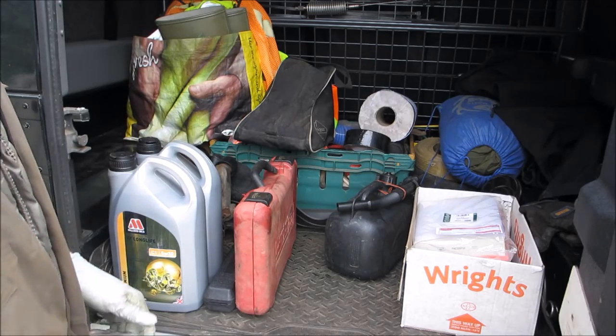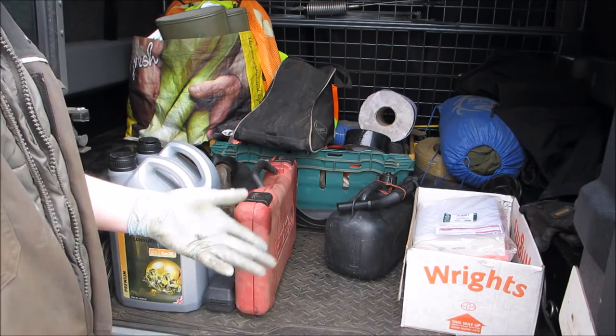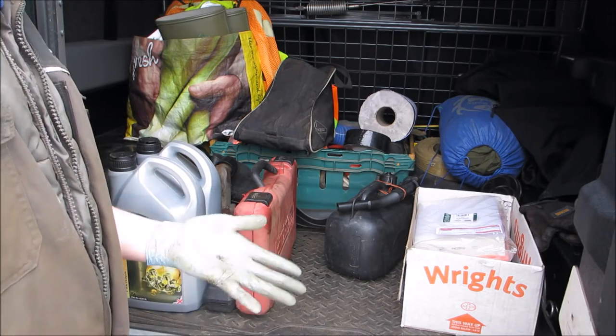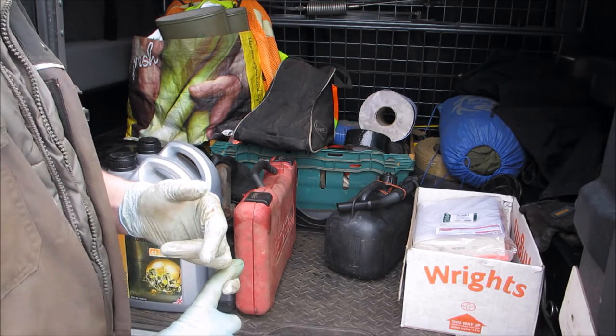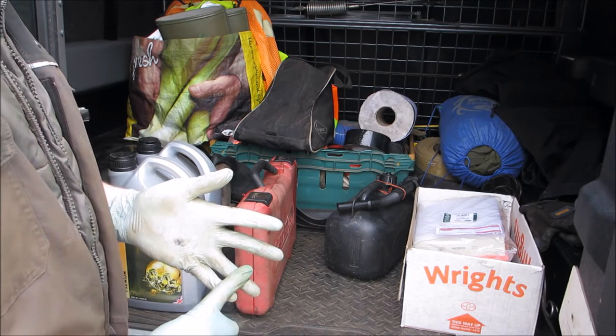Next thing: oils. EP90 - the same thing that's always been used in the axles. Remember, on these Defenders rather than the earlier ones, cold climate power steering fluid goes in the power steering. It's no longer ATF, so don't make that mistake or it'll be very costly in the long run.